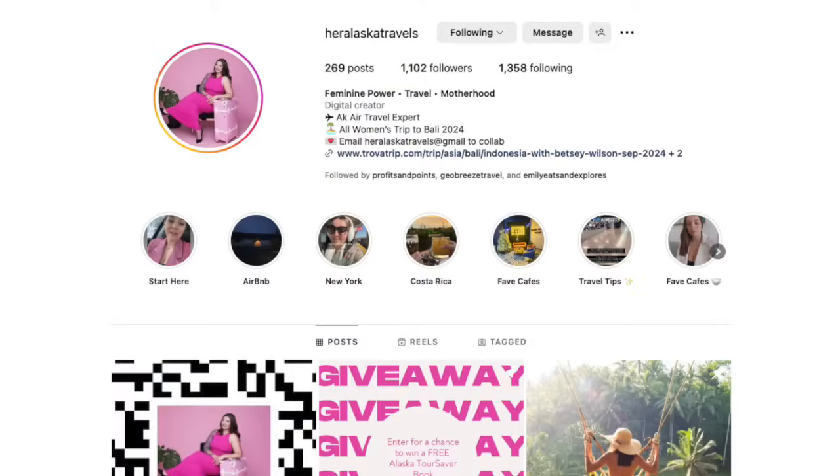Hey there, points people. You just heard a clip from Betsy Wilson from Her Alaska Travels. Betsy is a points enthusiast based in Alaska. Her daughter had been on over 50 flights by the age of two, and she took her first international trip in 2023, all thanks to the power of points. In this episode, expect to hear about why Betsy puts so much focus on the Alaska Airlines program and why it might be the right program for you, how grocery shopping at Safeway can earn you Alaska Miles, and so much more.